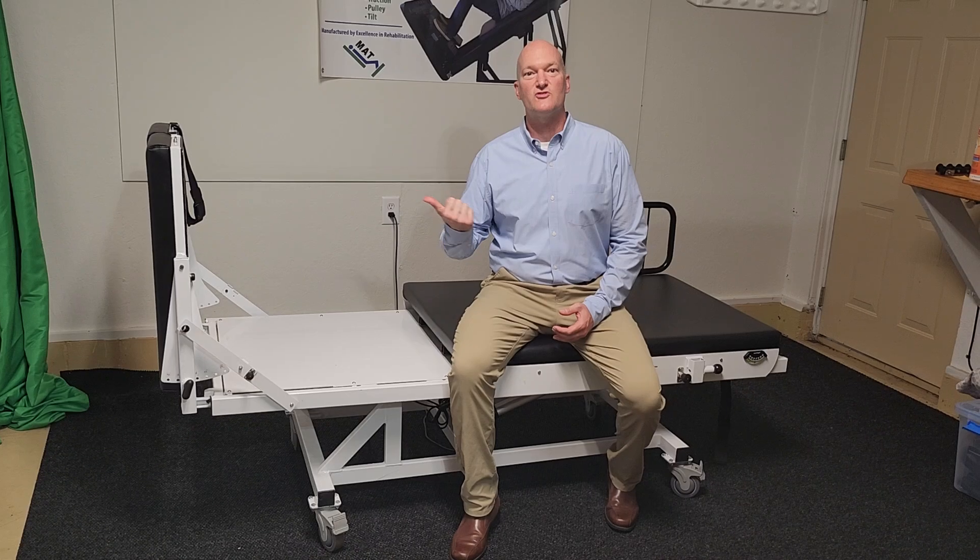Hello, this is Brian Scherf, physical therapist, creator of the MAT table — the Multiple Applications Treatment Table.